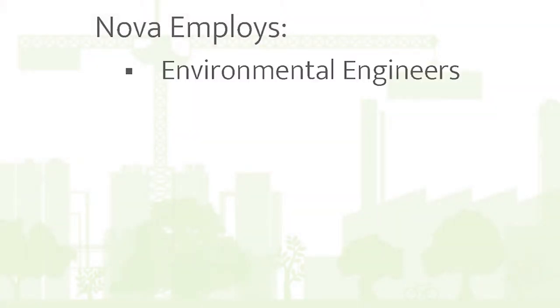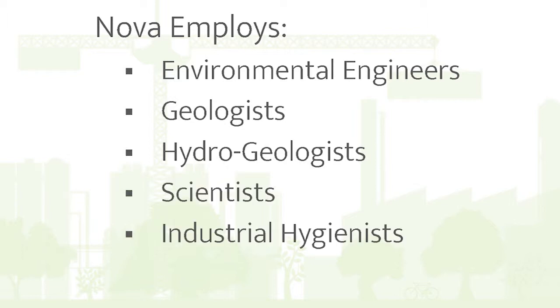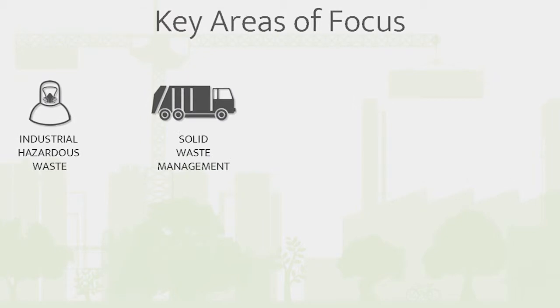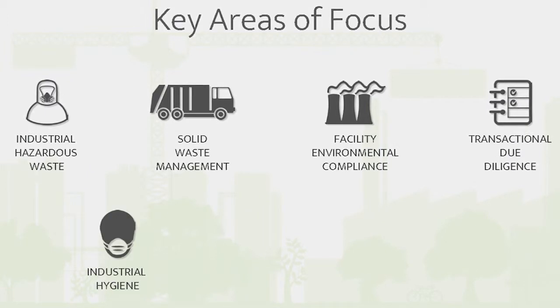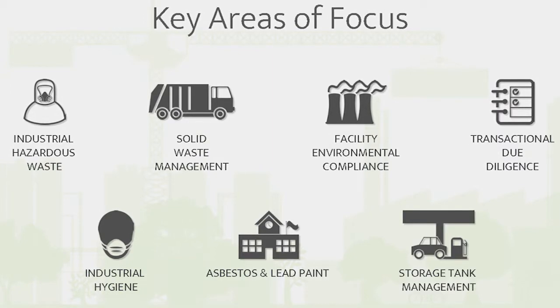Did you know that NOVA employs highly qualified environmental engineers, geologists, hydrogeologists, scientists, industrial hygienists, and regulatory specialists? They focus on key areas such as industrial hazardous waste, solid waste management, facility environmental compliance, transactional due diligence, industrial hygiene, asbestos and lead-based paint, and storage tank management.